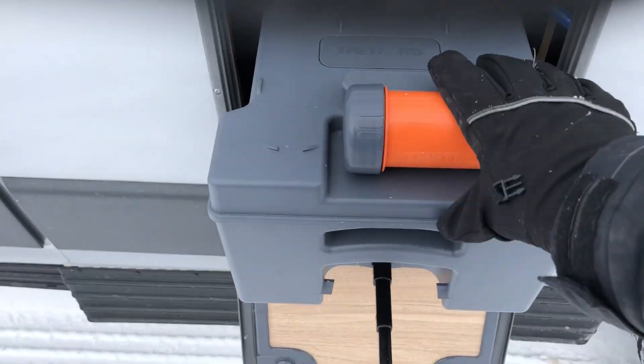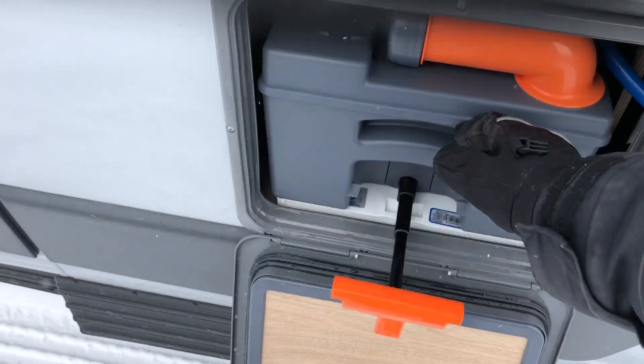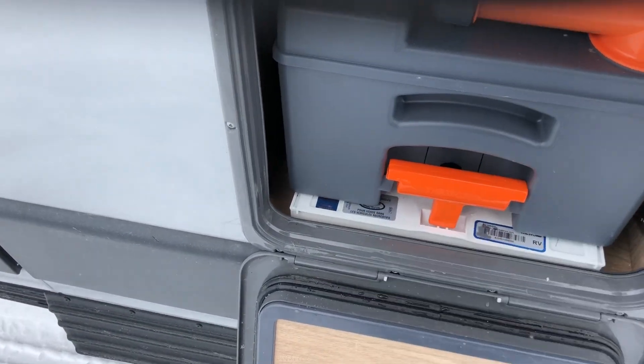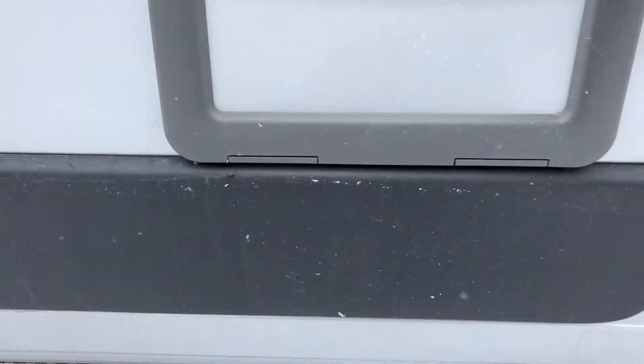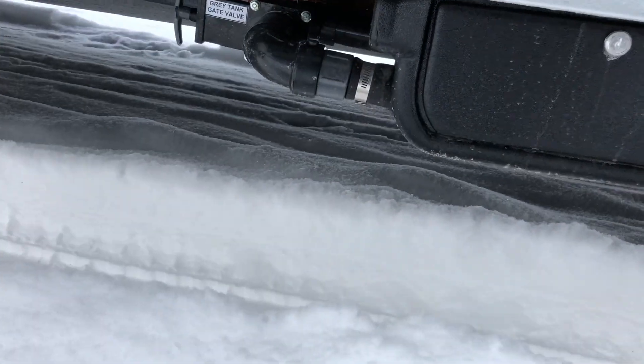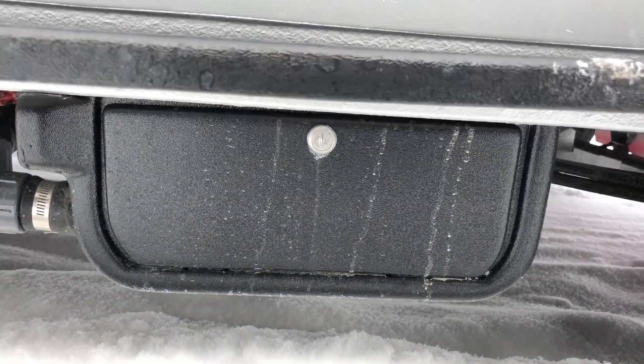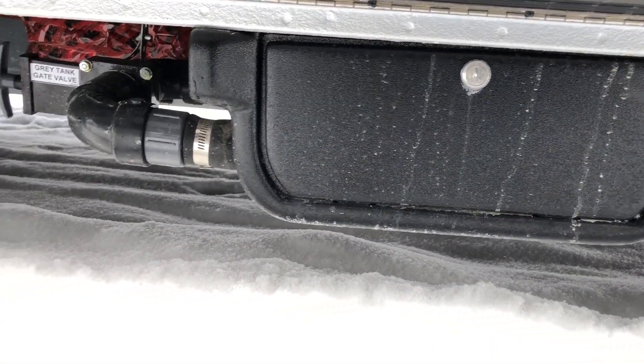The cassette toilet slides in and out with a nice big handle to carry it around, then slides back into place and you close the door. With a 751 key you can open the compartment below, which houses a hose.